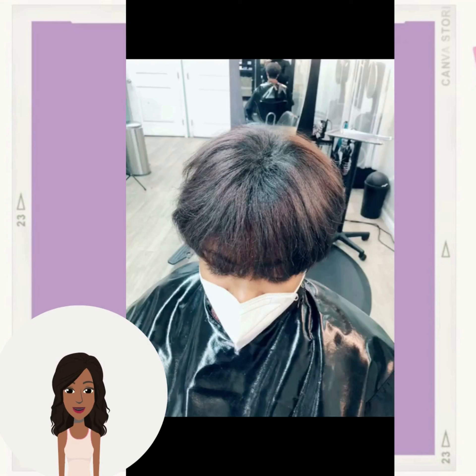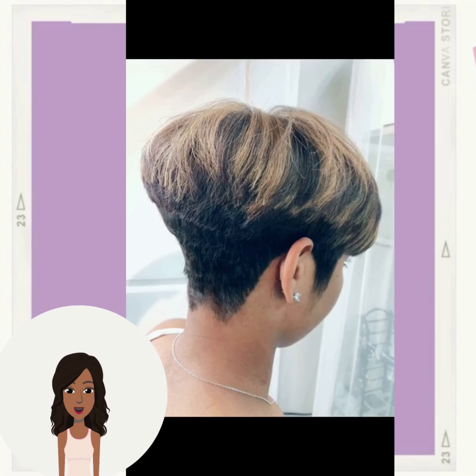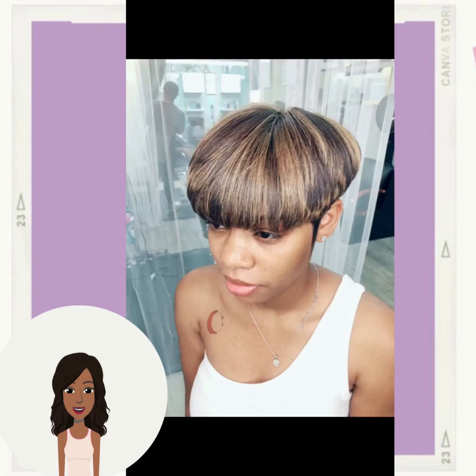And then we have another pixie hair transformation. This one features beautiful highlights as well as that 90s bowl cut shape and style.